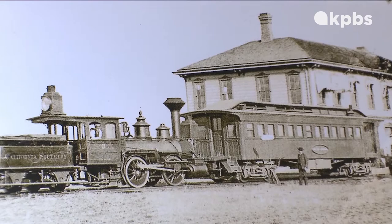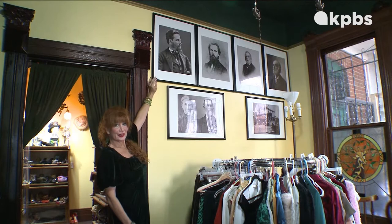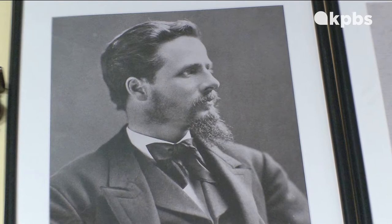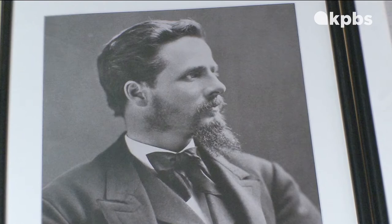And this right here is our guy: Frank Kimball. They call him the little man with big ideas — he was only five foot one. Frank Kimball, along with his brothers, had come from New Hampshire seeking better weather and economic opportunity. But again, the railroad was the key, and his big idea was to build this.